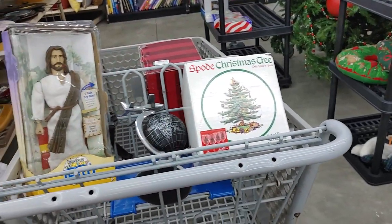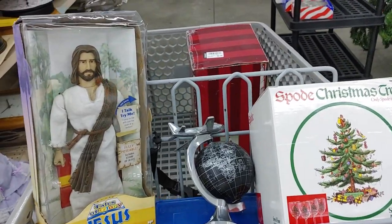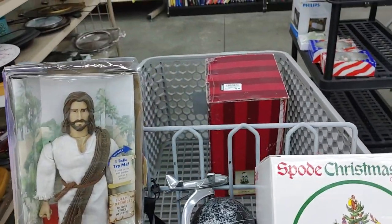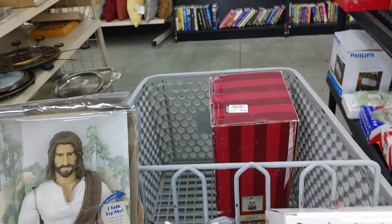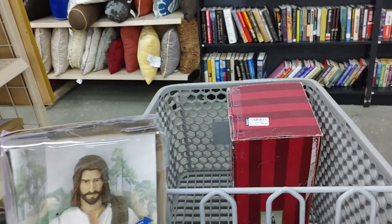Not many people can say they found Jesus while shopping at Goodwill, but I can — though actually I found him a long time ago, but that's a personal thing. Okay guys, I'll meet you out in the car and we'll head to the last store today.